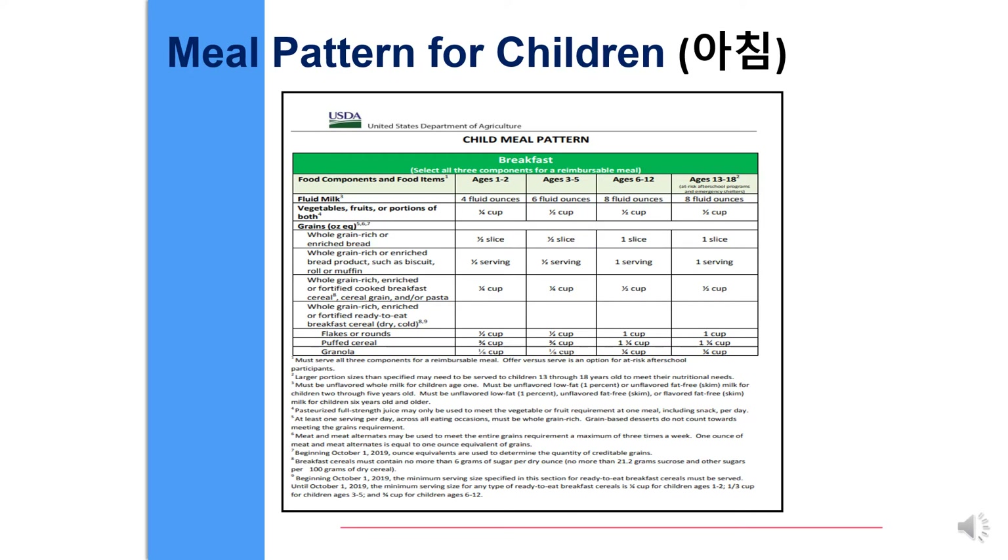Please follow the meal pattern for all children. For breakfast, please select all three components for a reimbursable meal. The components include milk, vegetable, fruits, or portions of both, and grains.